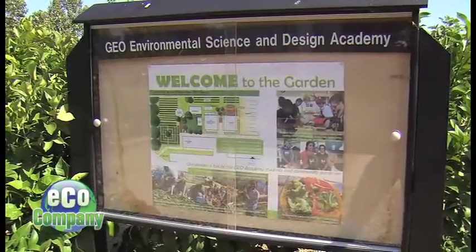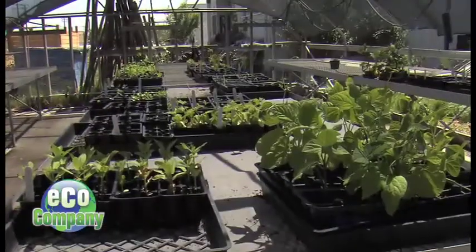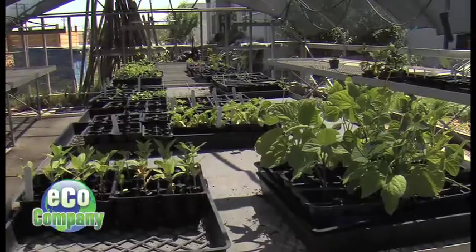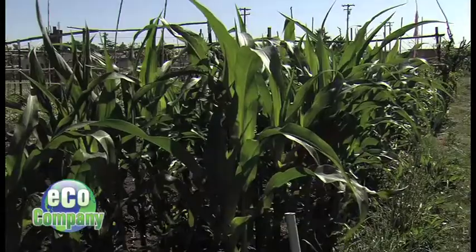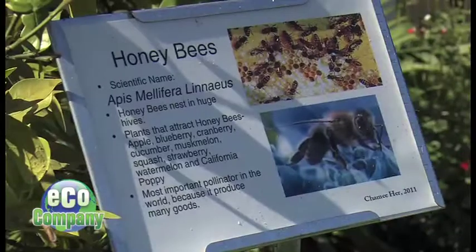Aaron White is the GEO Academy coordinator. "I think it's very important for our students to understand some of the big issues that we're facing. It all starts right here in the campus gardens. We work in the garden and we just learn about plants, restoration, plant habitat."